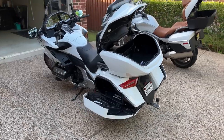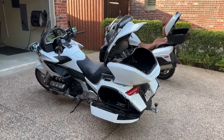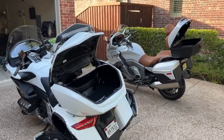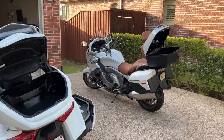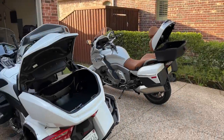This video is going to compare the luggage capacity of the 2018 Goldwing to this 2022 BMW K1600 GTL. So let's take a look.